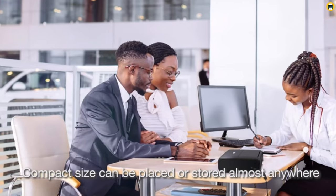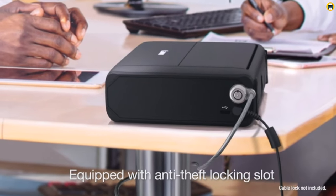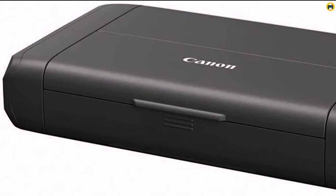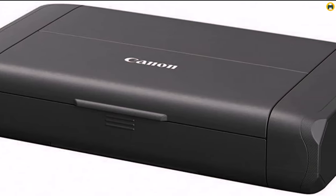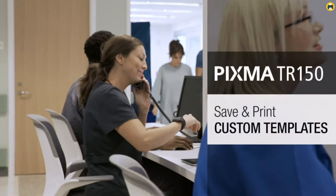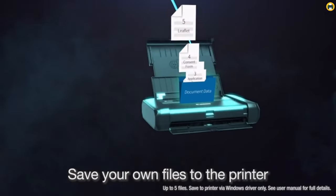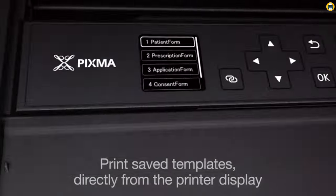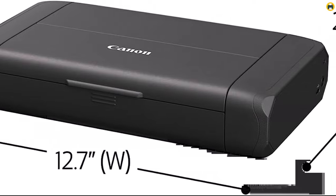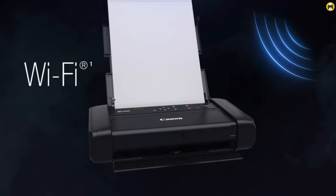It offers reliable, high-speed printing without the hassle of wires, and it's lightweight enough to take with you wherever you go. Despite its small size, it doesn't compromise on print quality, delivering crisp, clear documents and vibrant color prints. The Canon Pixma TR150 also supports AirPrint and is cloud-compatible, so you can print directly from your mobile devices or online storage accounts with ease. This flexibility enhances its usability, making it an excellent choice for today's modern mobile workspaces.